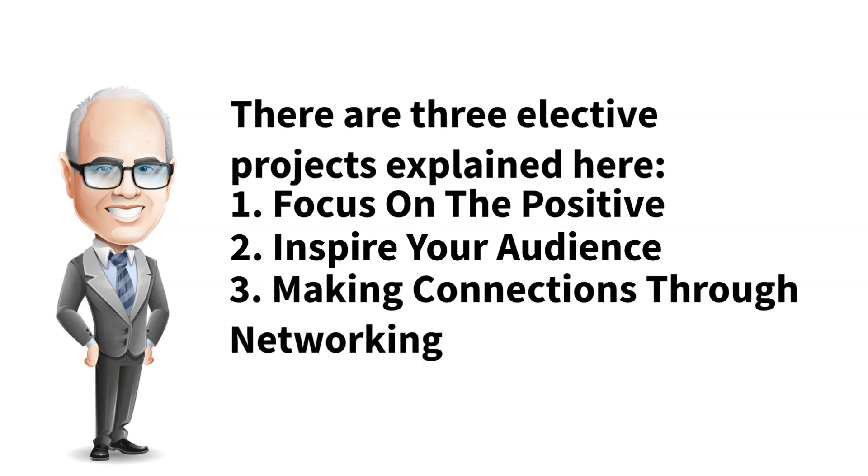Project 3 is making connections through networking. This project focuses on how to network effectively and understand the importance of being a professional ally to people in your network. The purpose is to develop and practice a personal strategy for building connections through networking.